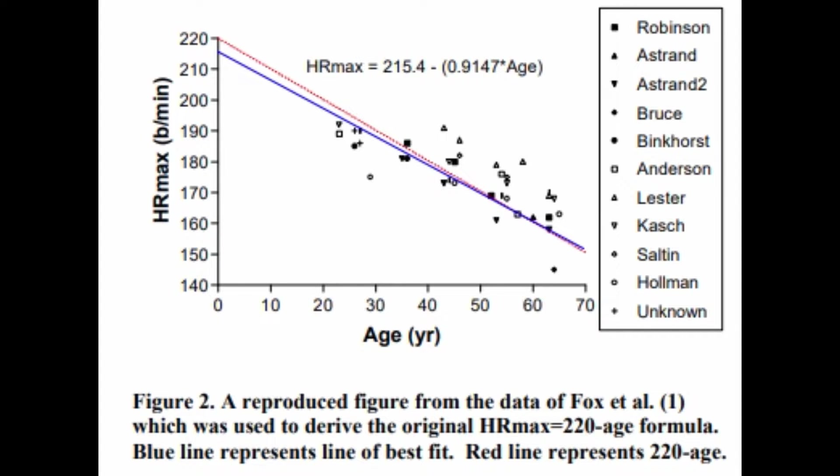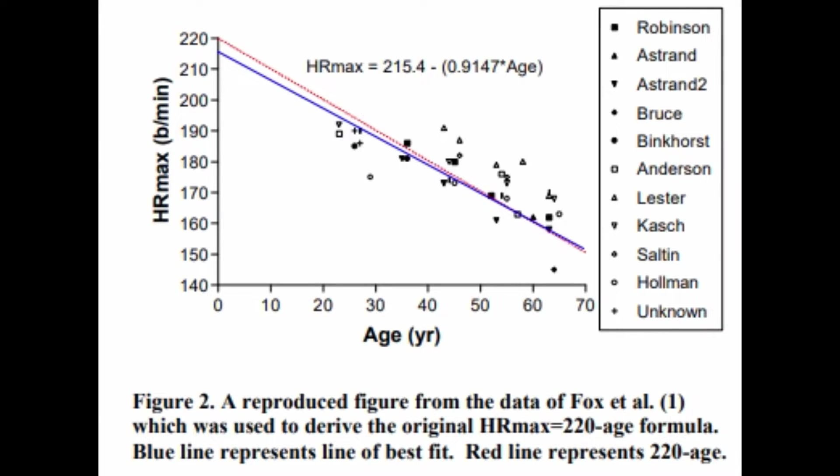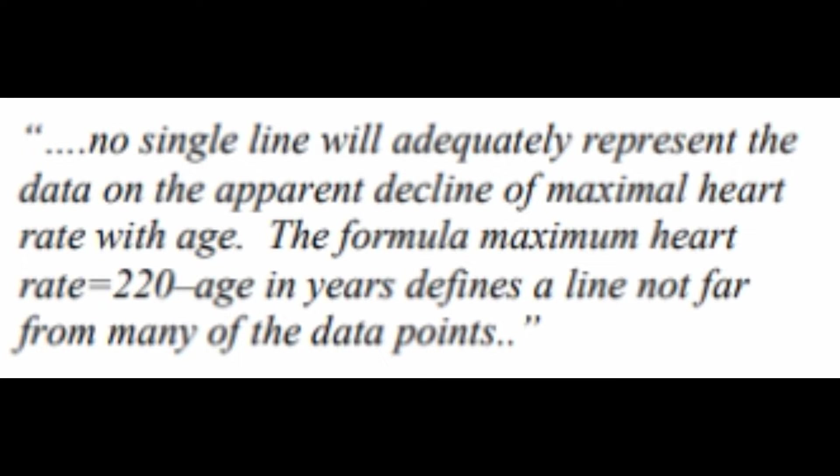Nonetheless, they did some digging and actually found the original research paper pertaining to the 220 minus age equation from Fox et al. But the issue was Fox never did any regression analysis on the data points he had. This figure actually represents the replication made by Robergs and Landwehr in their paper. They plotted the graph again and did regression analysis, and they found that the equation was not 220 minus age — it was 215.4 minus 0.9147 times age. The red line is the 220 minus age equation and the blue line is Robergs and Landwehr's actual equation found using Fox's original data. So where did the error from Fox come from? Perhaps by the fact that he visually looked at the graph and estimated that it looked close to 220 minus age — and that was that. That's the origin of the 220 minus age equation.